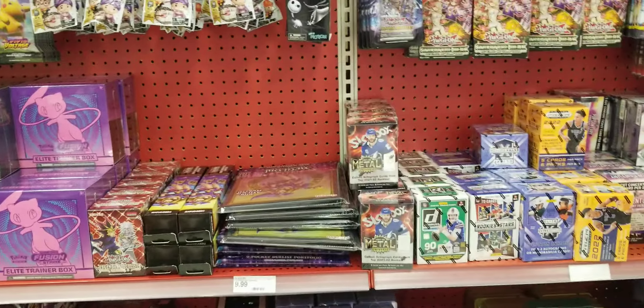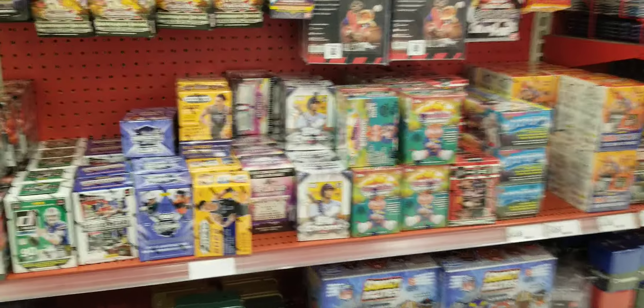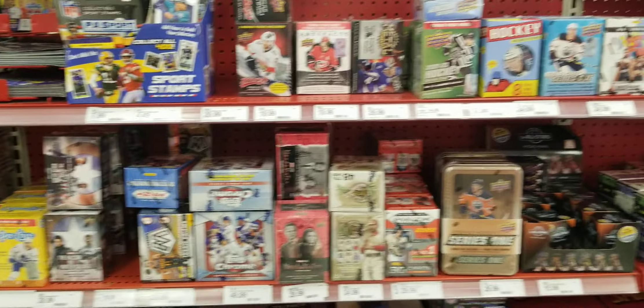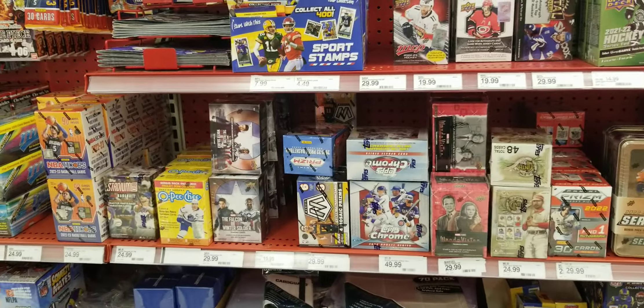But yeah guys, not a bad restock — we hit a full restock. I'll probably just take some Don Russ, maybe one lucky one. Till then guys, take care, and we'll see you guys around the corner — peace.